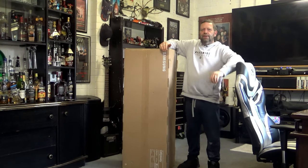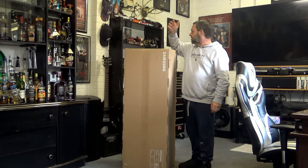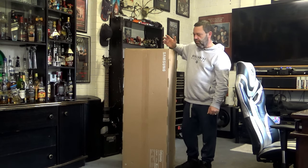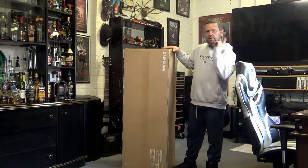This, would you believe, is a computer monitor. It's a Samsung Odyssey CRG9. It's 49 inch. And I can't believe a monitor is nearly the height of me — I'm not very tall anyway. But we'll get into this.